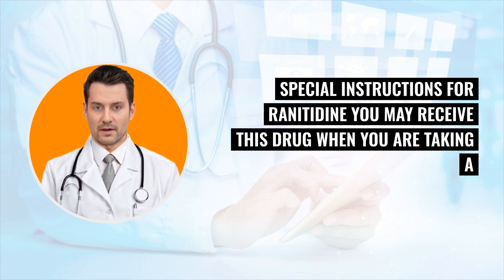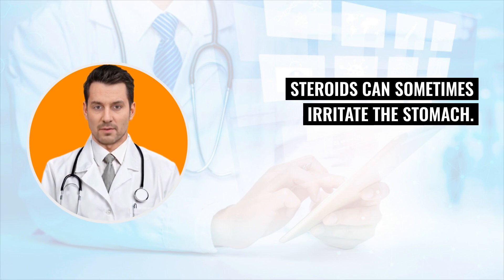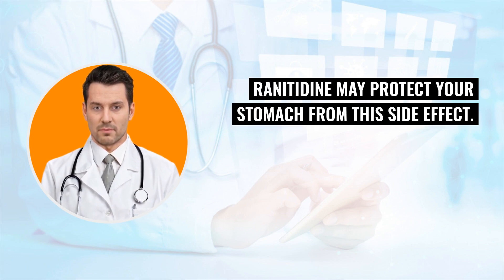Special instructions for renididine: you may receive this drug when you are taking a strobe medicine called disemidezin or predison. Steroids can sometimes irritate the stomach. Renididine may protect your stomach from this side effect.